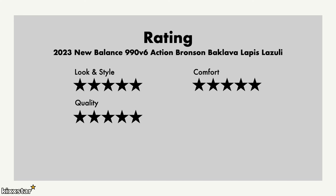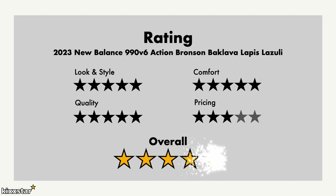For quality I give it a 5 — even though there's some loose threading, it's just the way New Balance makes their sneakers. There's no roughness or hardness, so no grazing around the big toe area like I get with other sneakers. For pricing I give it a 3 — it's just priced way too high for a runner. Overall though, I still give it a 5 out of 5. They're awesome sneakers and you can't go wrong with any 990v6 you choose, and this one being a collab makes it extra special.